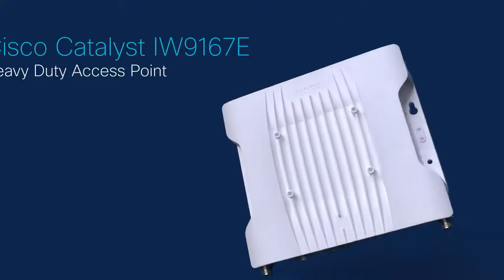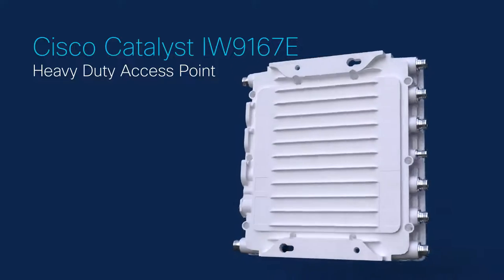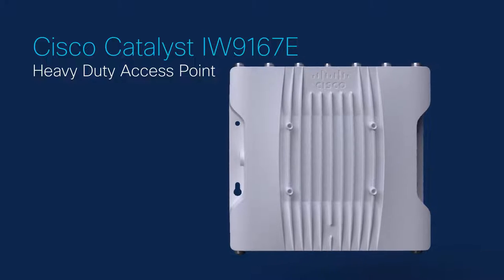Cisco Catalyst IW9167E Heavy Duty Access Point delivers reliable wireless connectivity for mission-critical applications in a state-of-the-art platform.